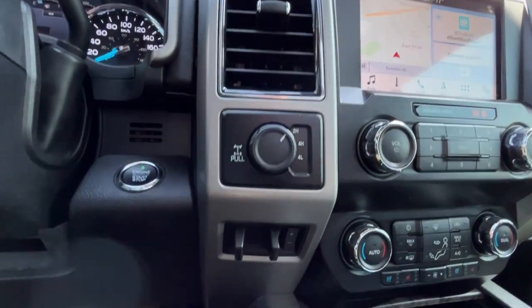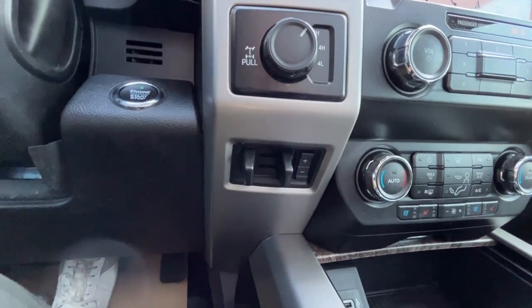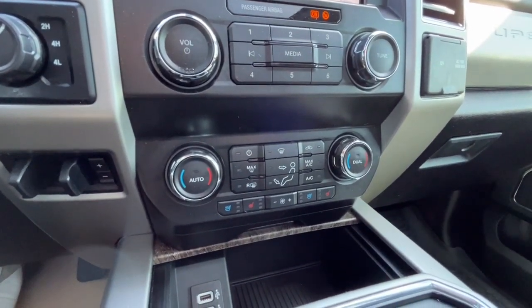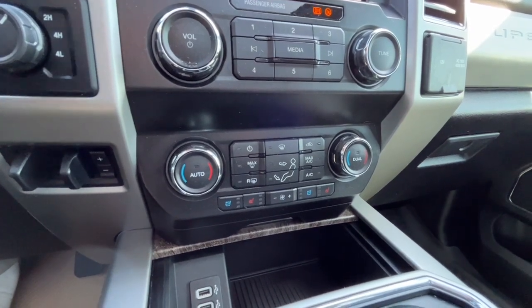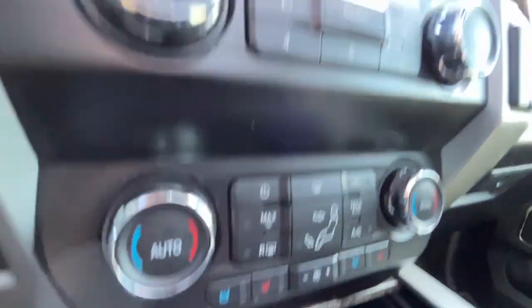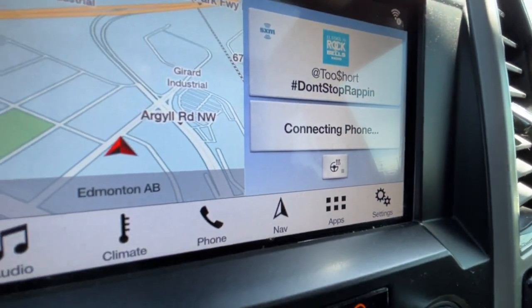To the left we have our drivetrain selector and our trailer brake controller. As for climate control, we do have dual zone air conditioning with fully automatic climate control, heated seats for the driver and passenger, ventilated seats, and a heated steering wheel.